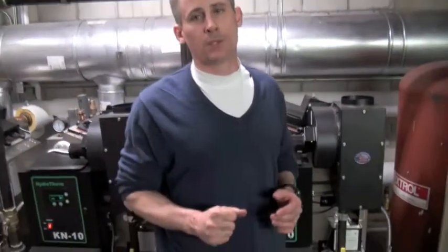In this boiler room, we replaced 15 MR900 boilers with 4.6 million BTUs.